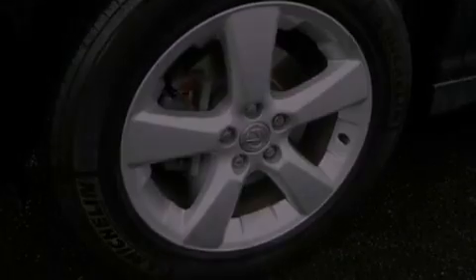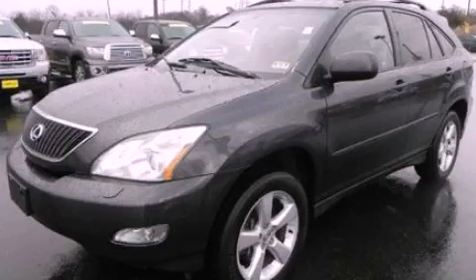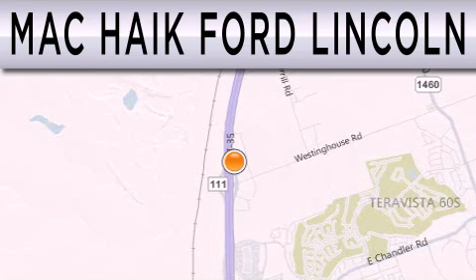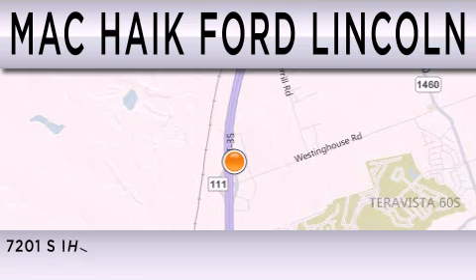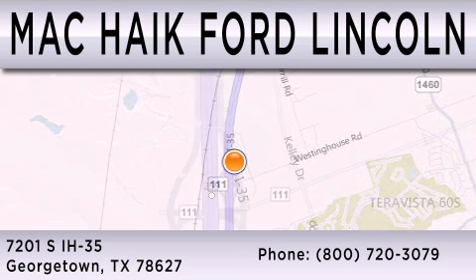Contact us today and schedule your opportunity to see this vehicle in person. Mack Hike Ford Lincoln is dedicated to doing everything possible to ensure that the experience you have selecting your next vehicle is as pleasant as possible. We're located at 7201 South Interstate Highway 35 in Georgetown.